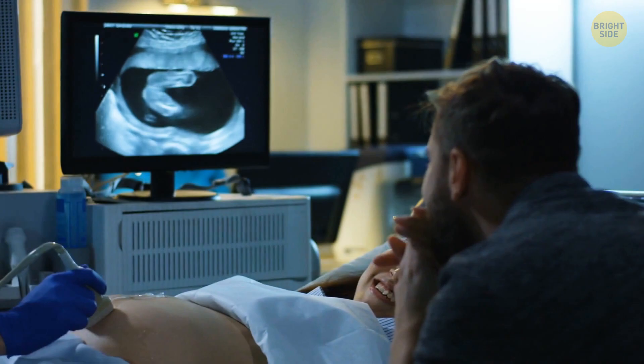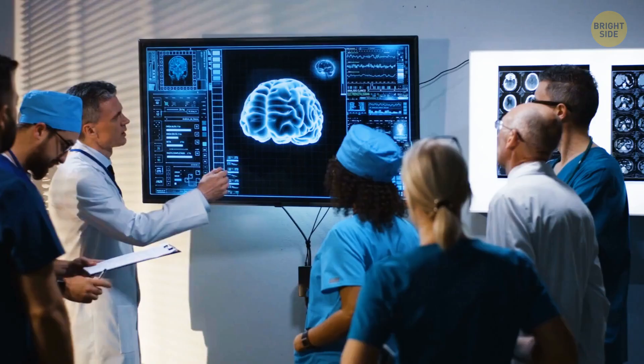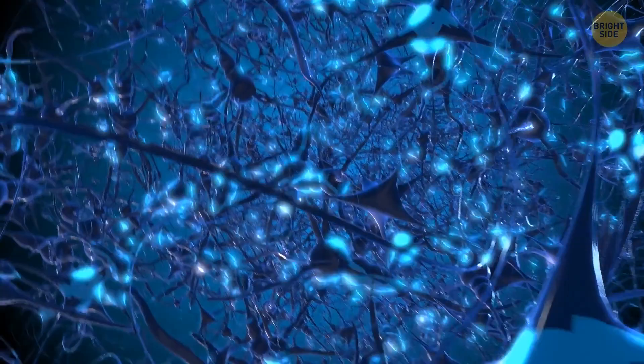There are no two identical brains in the world. Brain structure highly depends on the conditions in which it develops and grows, so we all have something individual to us, even on a biological level. And just like your fingers, your tongue too has a unique print on it that won't be like any other in the world.